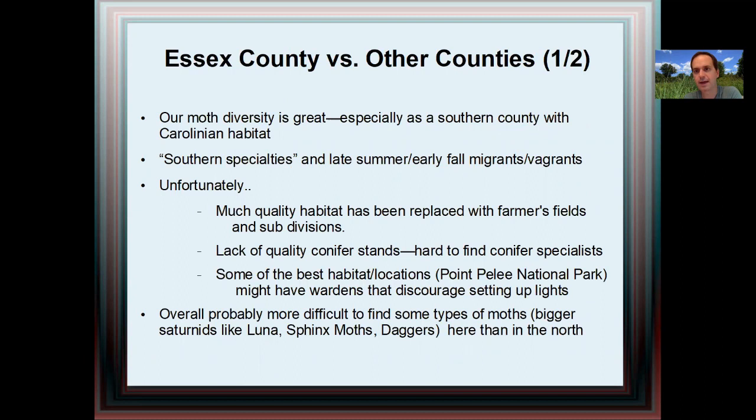We have great habitat in Essex County and great diversity, especially as a southern county with Carolinian habitat. We have some great southern specialties — the orange wing would be an example of a moth that doesn't appear elsewhere in Ontario. I've documented it to be present in roughly 8 to 10 natural areas in our county, from maybe mid-May to late September. We also have some fall migrants and vagrants because of our southern location and some geographic factors.